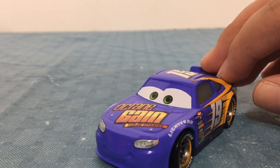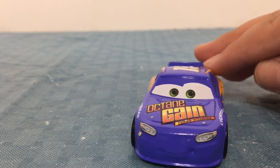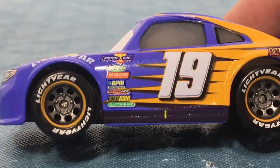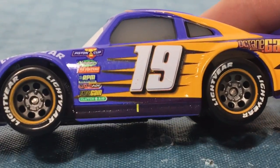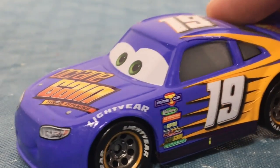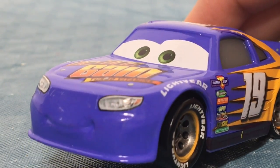Here is Bobby Swift. He is the one that is always flying in my videos. As you can see, he is number 19. He has Lightyear Tires. He races for Octane Game, and so does Daniel Suarez.